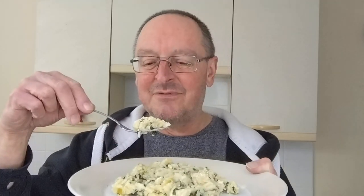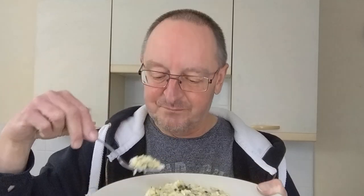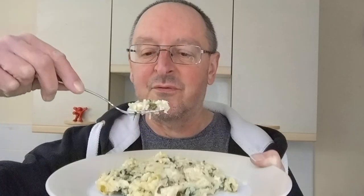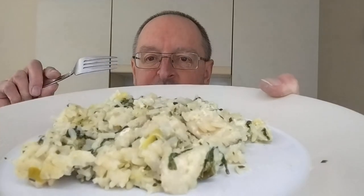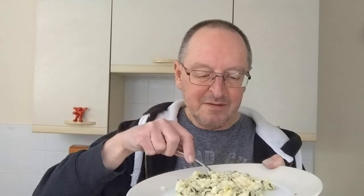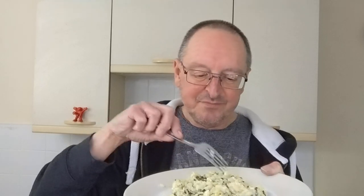Oh yeah, that's lovely, absolutely lovely. This forkful has got loads of spinach in it actually — let's see if I can get the spinach on its own. I can't get the spinach on its own, but there's quite a lot of spinach on that forkful anyway. Mmm, this is amazing — where's that big bit of fish? There it is.